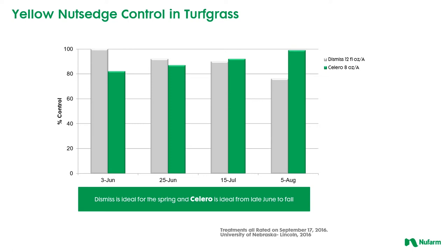Now with yellow nutsedge control in turf — here we're looking at percent control, so the larger the bar the better the control. We're comparing an application of the highest labeled rate of Dismiss at 12 fluid ounces per acre, with applications made June 3rd, June 25th, July 15th, and August 5th. You can see the gray bars tended to drop over time, versus the green bars which are Solero at 8 ounces per acre — our lowest application rate — applied with a non-ionic surfactant. You can see those continue to increase over time to where complete control was achieved at August 5th from a single application.